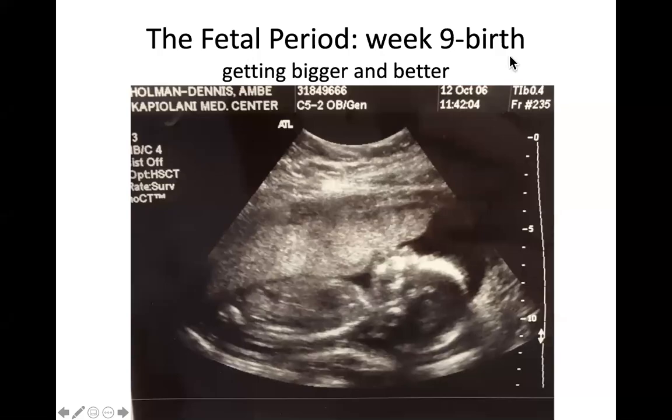Welcome to lecture nine, which covers weeks nine through birth, also known as the fetal period. We're going to split this lecture into two parts — lecture nine part one and part two — because it's a little bit long.